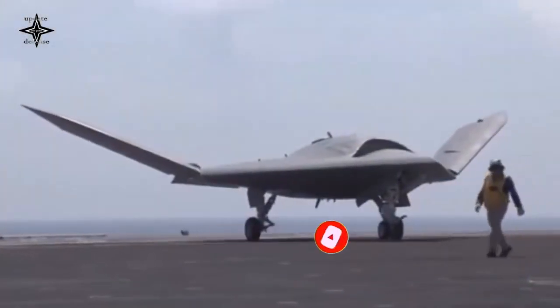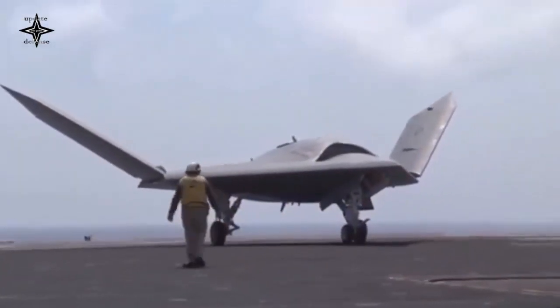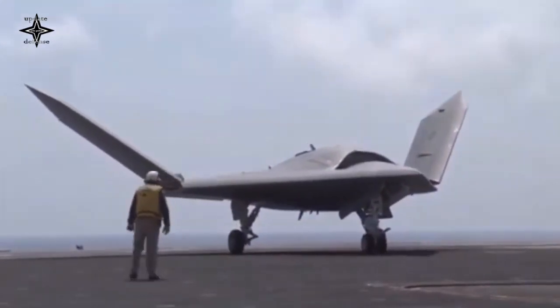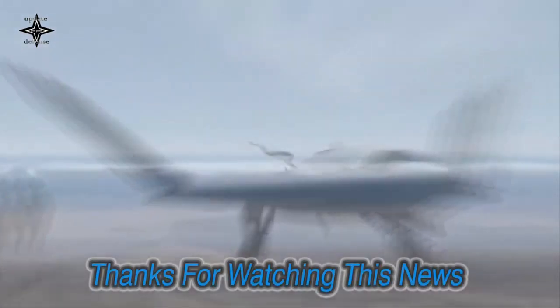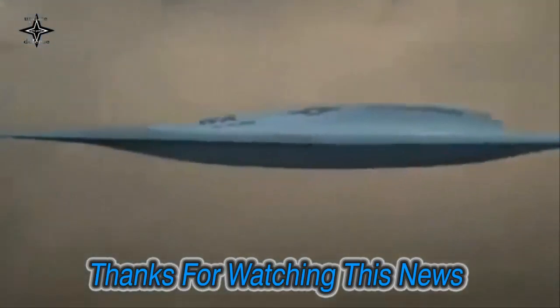The drone is reportedly capable of taking off autonomously from Type 075 amphibious assault ships. The stealthy drone could deploy swarming air-launched decoys or electronic warfare systems, in addition to launching precision-guided munitions.